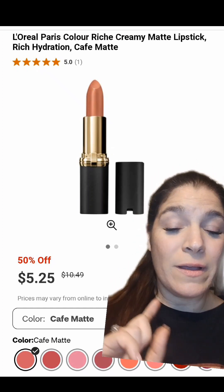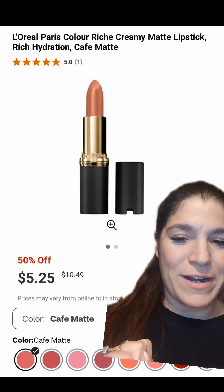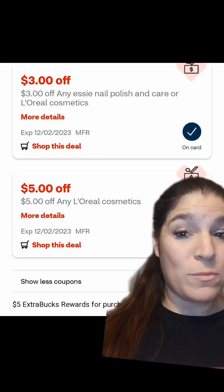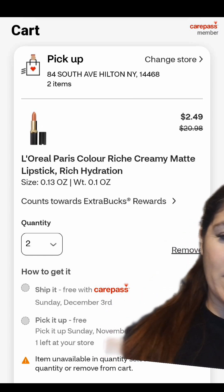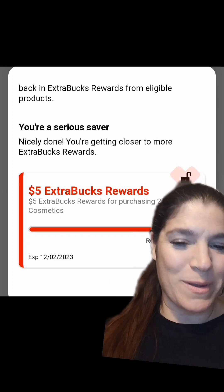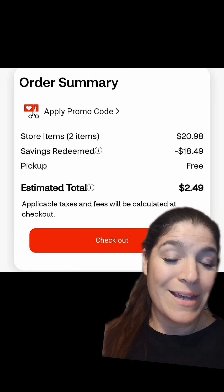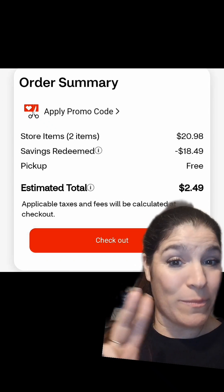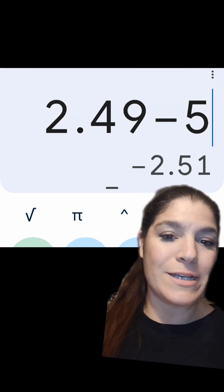You can get two of these L'Oreal Colourish lipsticks — they're 50% off. They're usually $10.49; you're going to get two priced at $5.25. Scroll down and click that $3.00 coupon and that $5.00 coupon. After you add them to your cart, click the tab that says Count Towards Extra Bucks Rewards, and it's going to tell you that you've unlocked a $5.00 CVS extra buck. After that 50% off sale and those two coupons, your total for both lipsticks is $2.49 out of pocket. But remember, we're getting back that $5.00 in extra bucks for buying two L'Oreal Cosmetics, putting $2.51 in extra bucks in your pocket.